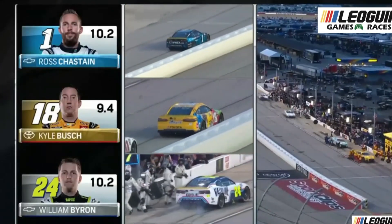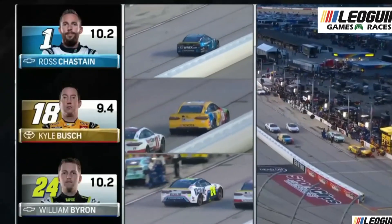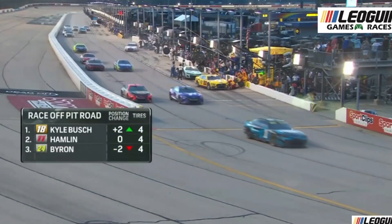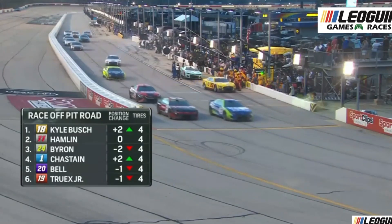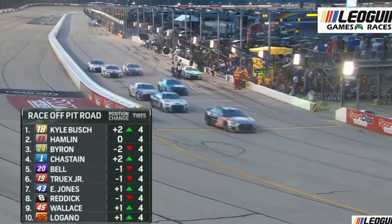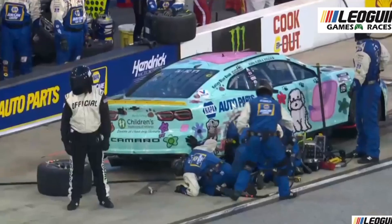First stage win since April for William Byron — talk about needed points. The car was just a little bit free, but they'll lose a couple spots here on pit road. Kyle Busch's team comes through once again, they gain two spots. Meanwhile, Chase Elliott is still sitting on pit road trying to get those repairs made.